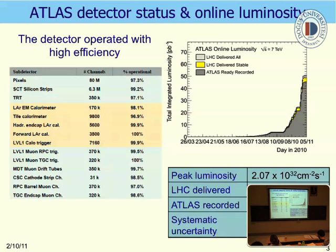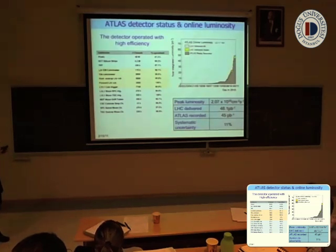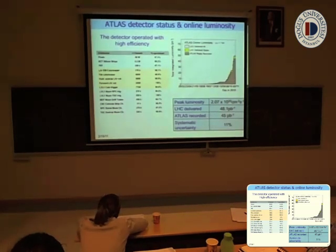This slide presents the ATLAS detector status and integrated luminosity. This table shows all sub-detectors we have in ATLAS, with the number of channels and operational efficiency. This is the tracker, electromagnetic calorimeter, hadronic calorimeter, the first-level trigger in ATLAS, and the muon spectrometer system. This plot presents the total integrated luminosity versus time. Right now, ATLAS has reported 25 inverse picobarns of integrated luminosity.